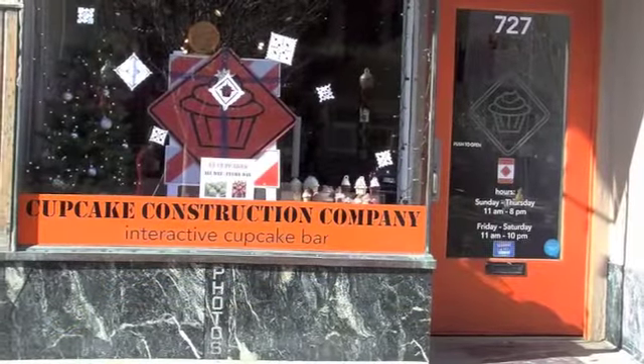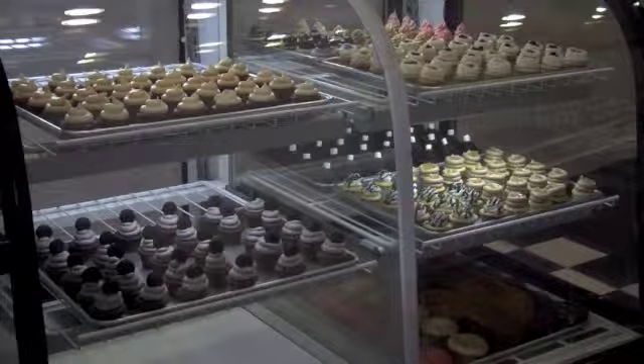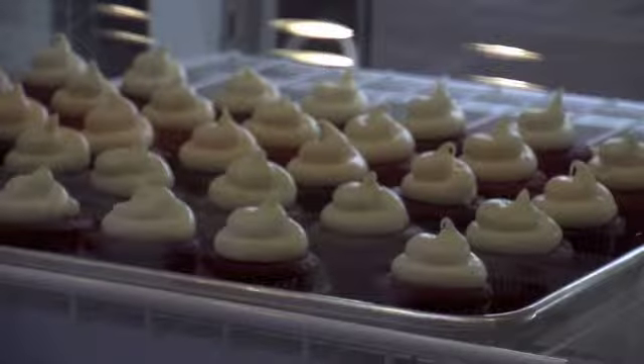The Cupcake Construction Company in downtown Lawrence is holding a benefit event in support of the Willow Domestic Violence Center. A group of KU students contacted the owner of the Cupcake Construction Company, Michael Krixfeld, and organized the benefit event happening later today. 'Aaron and a couple of students in a class are doing a fundraiser, and they stopped by asking us if we would be interested in having a donation jar out on our counter.'